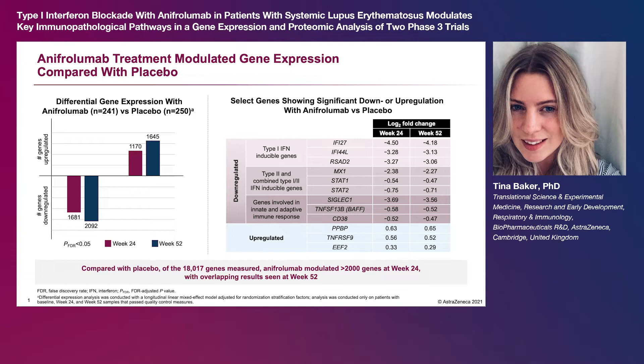anifrolumab modulated over 2,000 genes by week 24, with overlapping results seen at week 52. As expected, type 1 interferon-inducible genes were among those most significantly down-regulated by anifrolumab versus placebo.